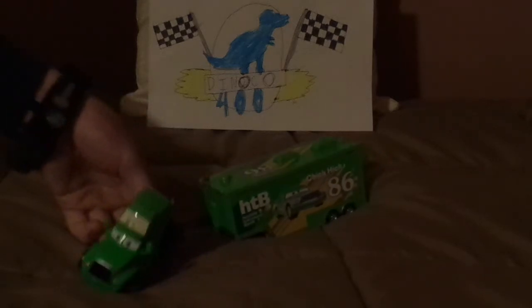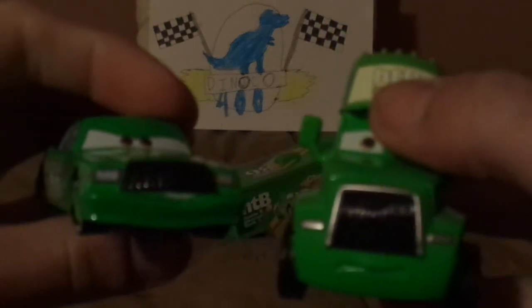First, we're going to start off with the semi-cab. Here we've got his worried facial expression, its headlights, and the black grill resembling the mustache — pretty similar to Chick's grill. We've got the green baseball hat and the HTB logo that says HTB, Hostile Takeover Bank, and the side view mirrors.